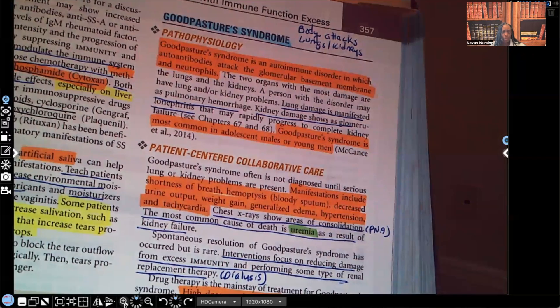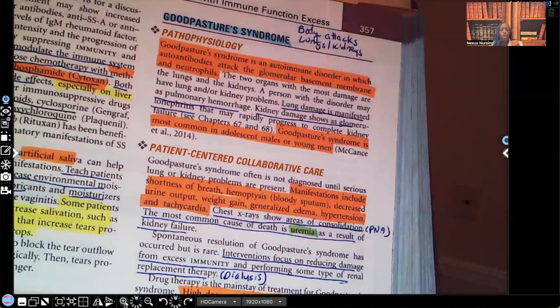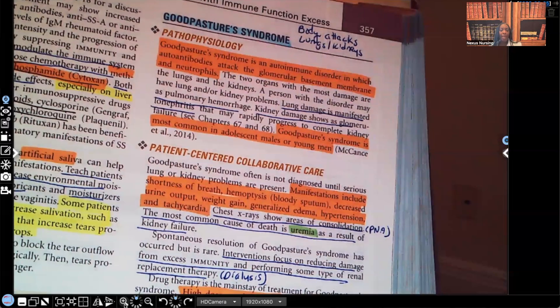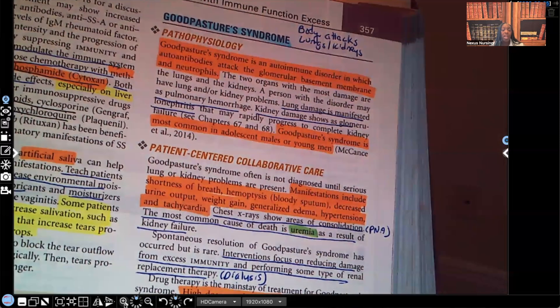The blood goes everywhere — to the heart, to the brain, to all of our important organs. Goodpasture Syndrome is most common in adolescent males or young men. This is different from Sjögren's syndrome, where women between 35 to 45 are at highest risk. With Goodpasture Syndrome, it's the opposite — males, and specifically young males, are most at risk.